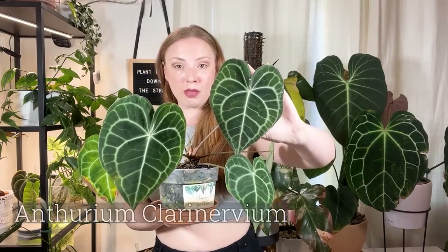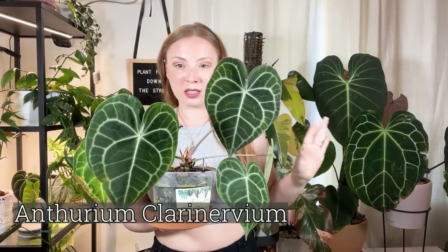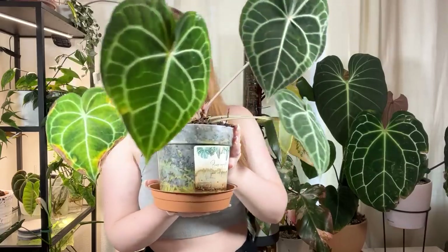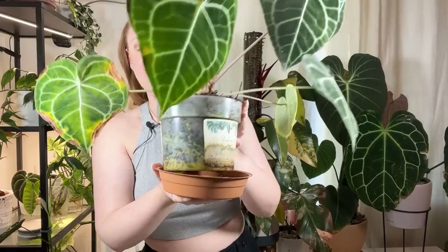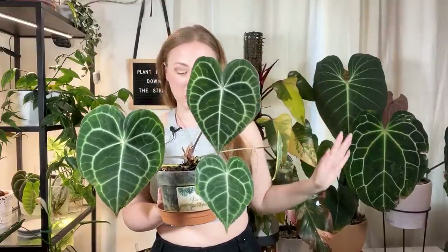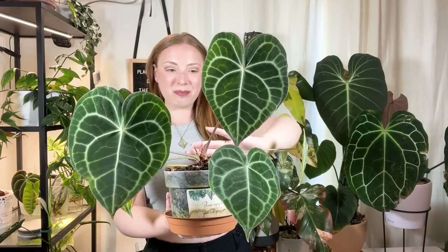Next is my beautiful Anthurium clarinervium. I'm not going to spend too long on this because I talked about it extensively in my planty glow-ups video a couple of weeks ago. I'm really happy with how this plant has turned around — it's definitely ready for a repot, you can see all the roots on the side. It's growing really well in open air and it's my only other Anthurium in soil right now.